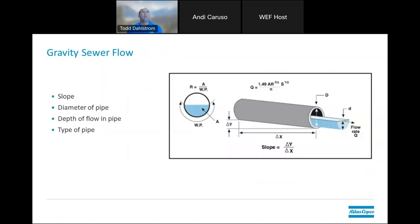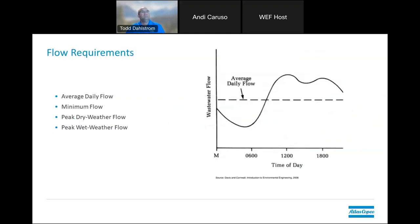To determine what your flow rates are in the pipe, there is a mathematical equation — some engineering work — but the things you need to know are the slope of the pipe, the diameter of the pipe, and the depth of the flow inside of it. The type of pipe is also critical because of different friction losses — some flow through easier than others. Flow rates can vary throughout the day, as shown in the peaks and valleys illustration, and you're definitely going to want to know what that variance is because it may determine the proper sizing of your pumps.